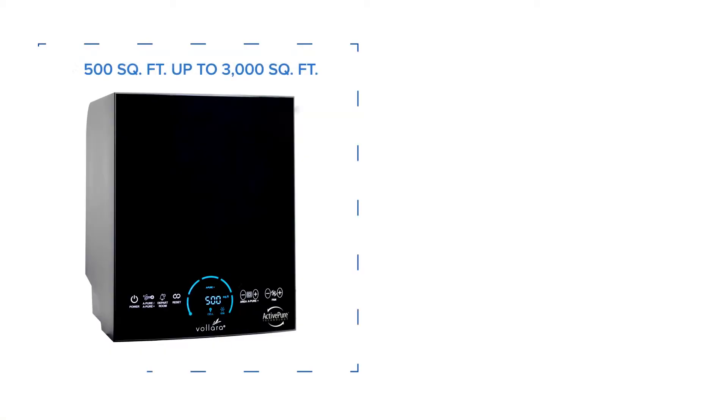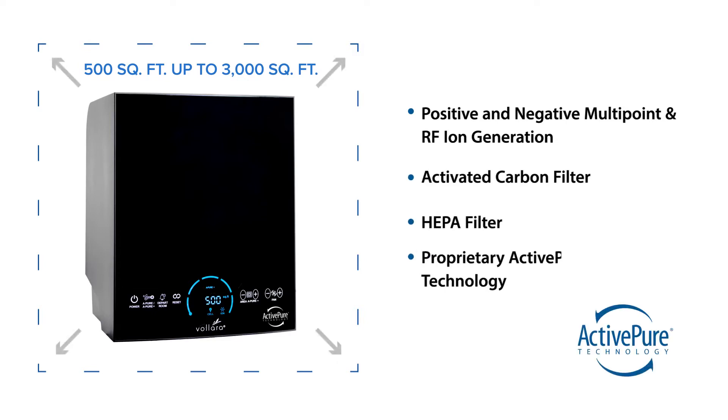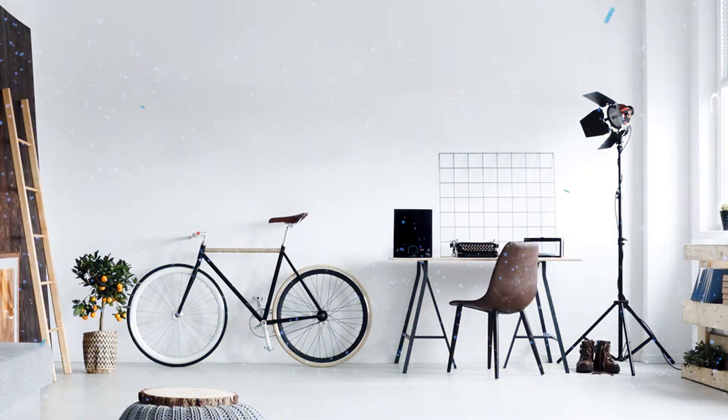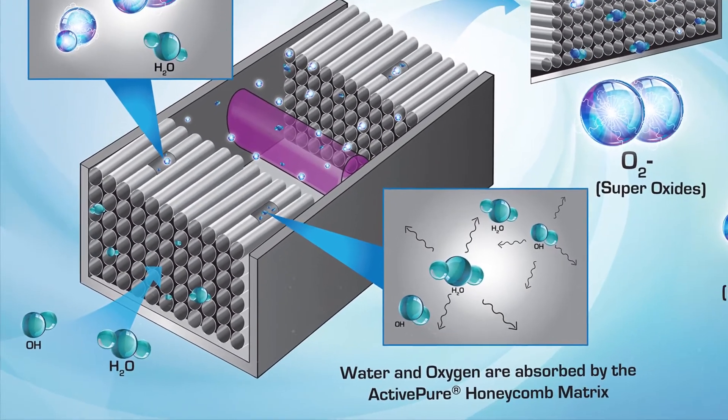The Volara Air and Surface Pro improves the quality of indoor surfaces and air in spaces from 500 square feet up to 3,000 square feet, and utilizes positive and negative multipoint and RF ion generation, activated carbon and HEPA filters, along with our proprietary active pure technology, to effectively treat exposed surfaces and air.